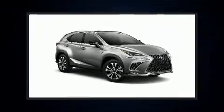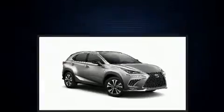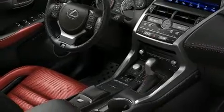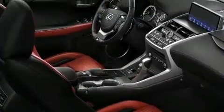Lexus infused the interior with top shelf amenities such as an automatic dimming rear view mirror, automatic dimming door mirrors, front dual zone air conditioning, fully automatic headlights, heated door mirrors, a power lift gate, and more.